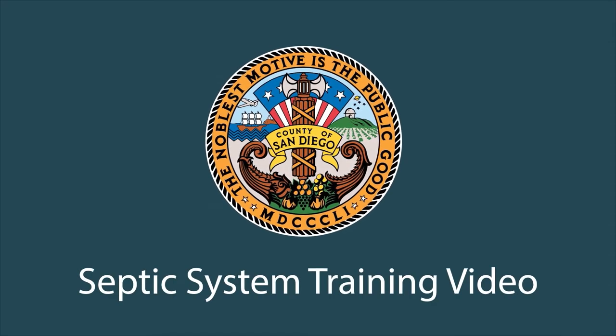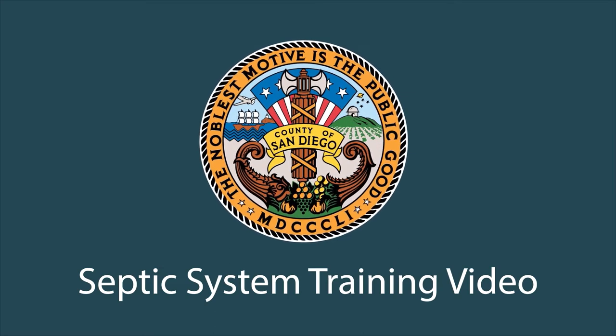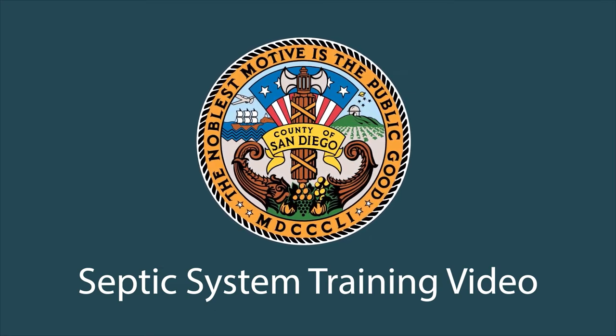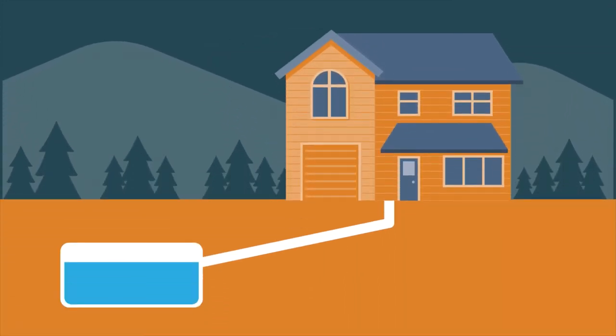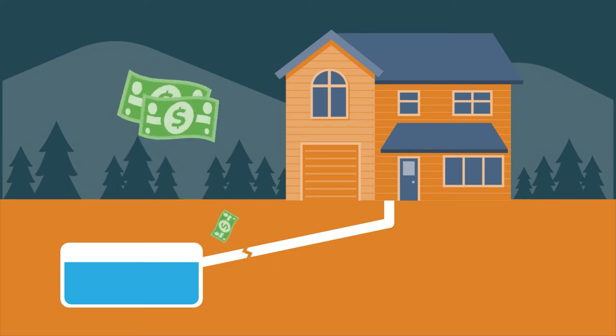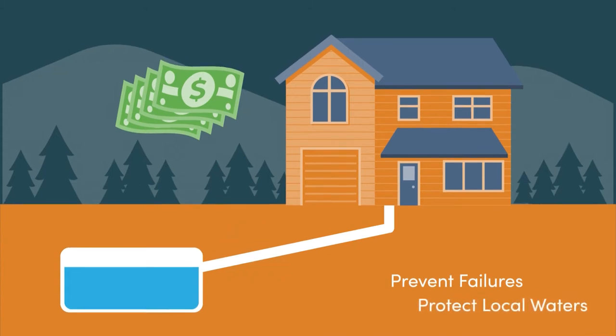Hello and welcome to the County of San Diego's septic system training video. The County of San Diego is committed to reducing the amount of bacteria found in our local waters, and one way this can be accomplished is through proper septic system maintenance. If a septic system failure occurs, it can cost you a lot of money to repair and can contaminate our local waterways. The purpose of this short video is to provide information about your septic system that will help you prevent failures and protect local waters.